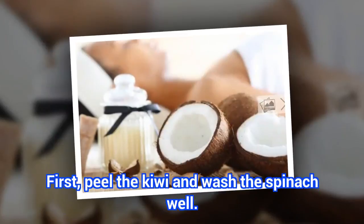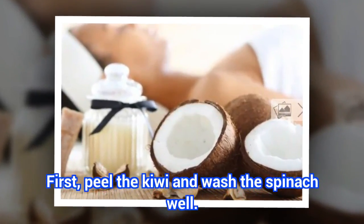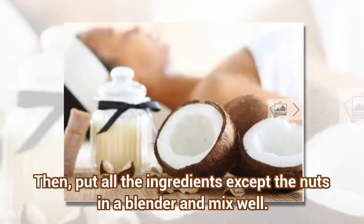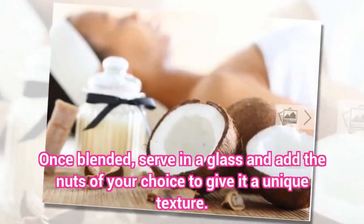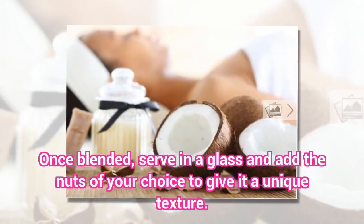Preparation: First, peel the kiwi and wash the spinach well. Then, put all the ingredients except the nuts in a blender and mix well. Once blended, serve in a glass and add the nuts of your choice to give it a unique texture.